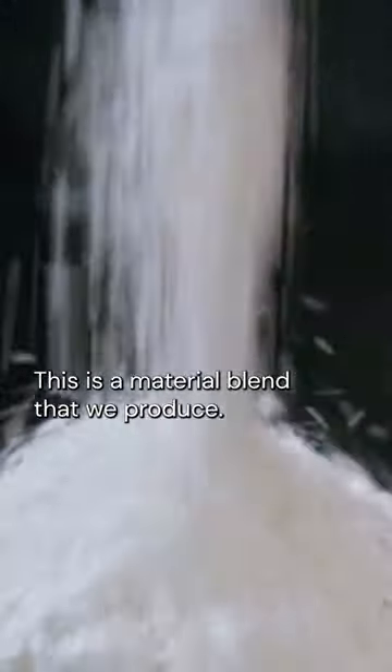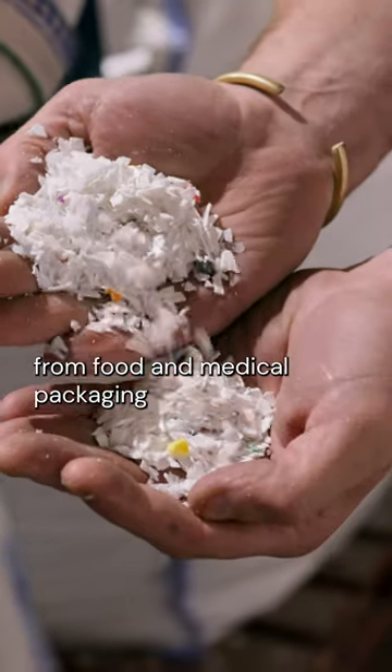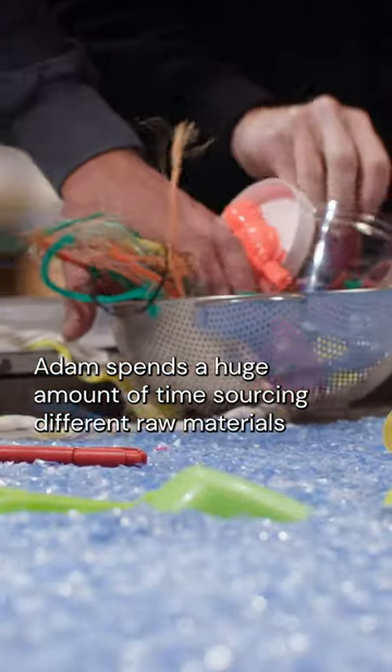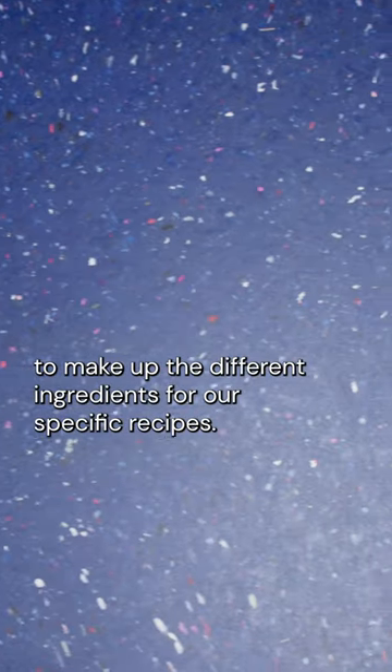This is a material blend that we produce. It's white, high-impact polystyrene from food and medical packaging mixed with hard, rigid plastic toys. Adam spends a huge amount of time sourcing different raw materials to make up the different ingredients for our specific recipes.